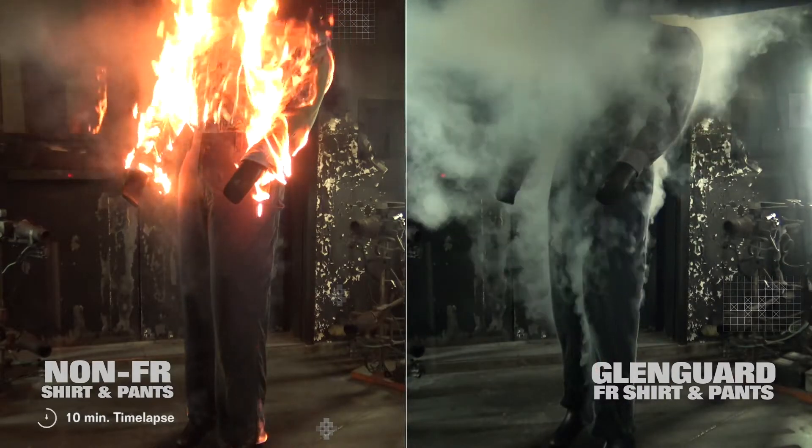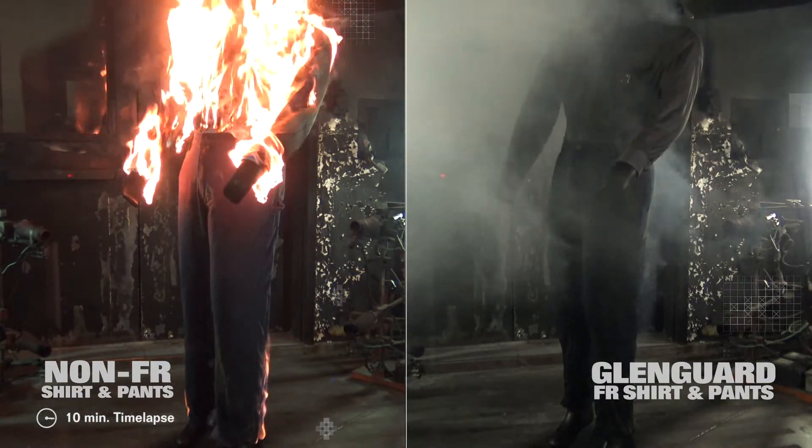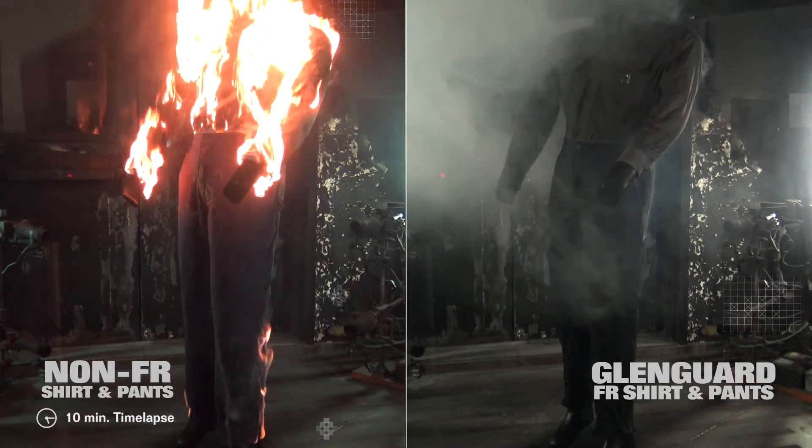After the flame is stopped, the Glengard pairing shows virtually no after flame and leaves very little charring and no shrinkage because of its superior engineering.